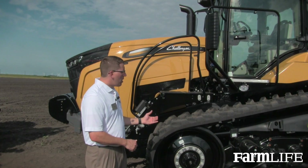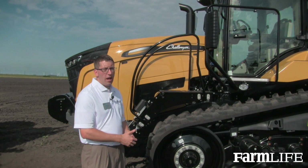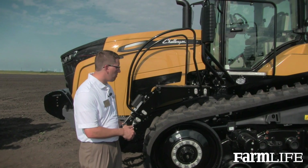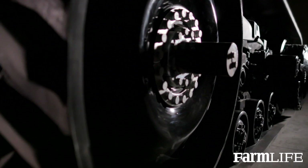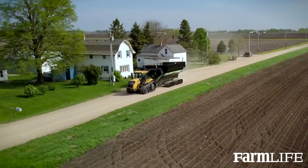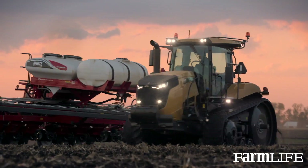The suspension system comprises three different aspects to make up the Max Ride integrated comfort system: our tri-bogey suspension, our hardbar suspension, and our cab suspension. So it provides an even smoother ride on the road and in the field.